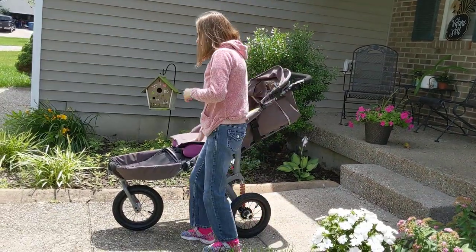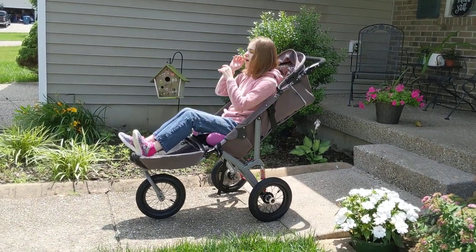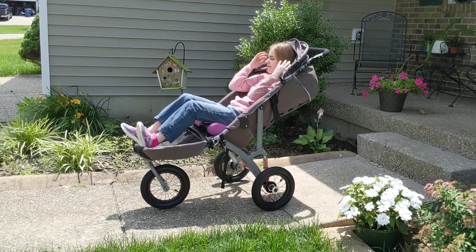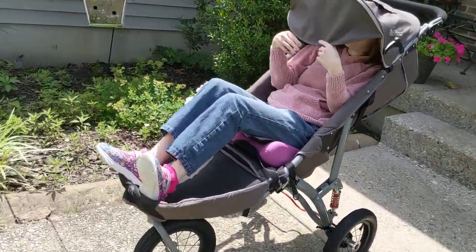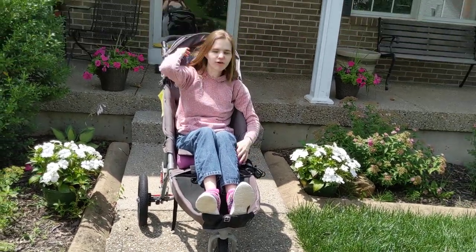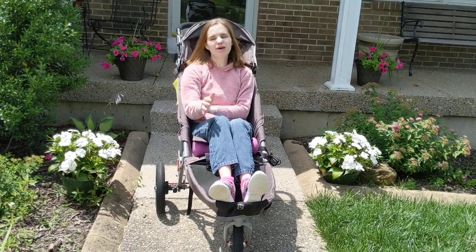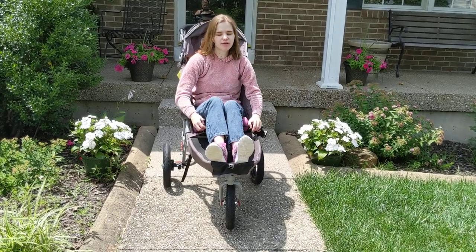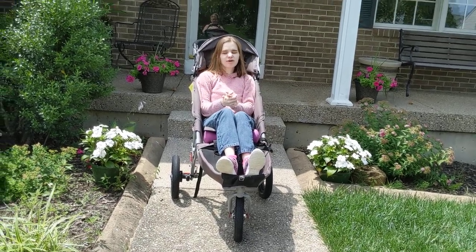I'm going to get in it for a second and tell you guys why I use it. So if we're going on a long walk, I'm under the canopy — can anyone even see me? No, which is really good. That is really good to keep the sun out of my face, especially because I have epilepsy and I don't want to overheat. I use the Special Tomato stroller — it helps so much with my back and it has been really comfortable. The Adaptive Mall has amazing customer service. Honestly, it's pretty much between this and my wheelchair; they're both pretty comfortable, but you can do more things with this stroller.